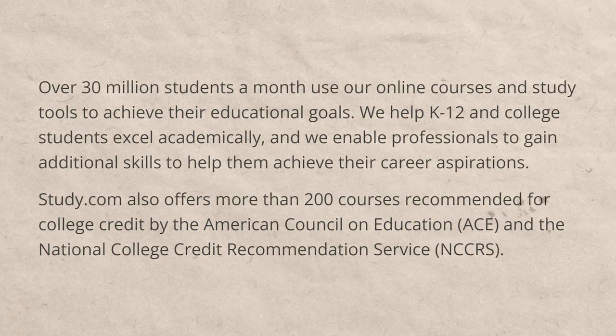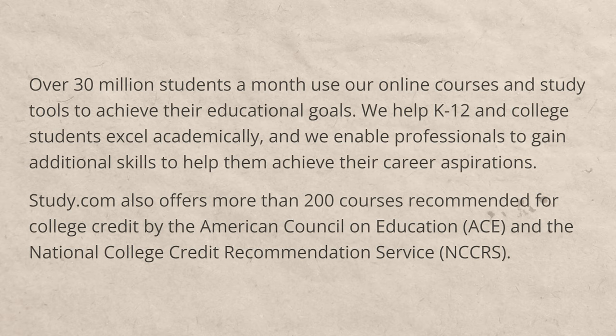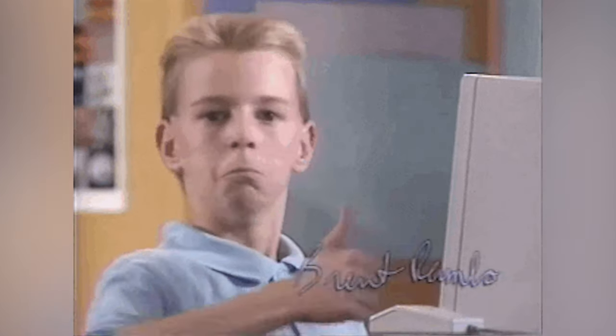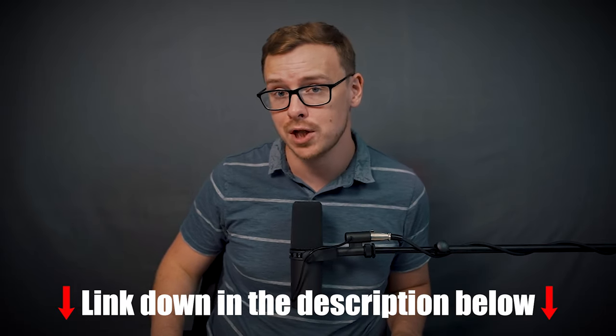Study.com has been featured on a bunch of different news outlets, and a lot of people — especially those at specific schools — love using it to test out of classes. There's actually a community of people doing 'college hacking,' basically trying to graduate from universities in a year or less, and study.com is one of the main resources they use. You don't have to be as extreme as some of these people, but if you save yourself a semester or even an entire year, that is going to be excellent. Check out the links to study.com in the description below.